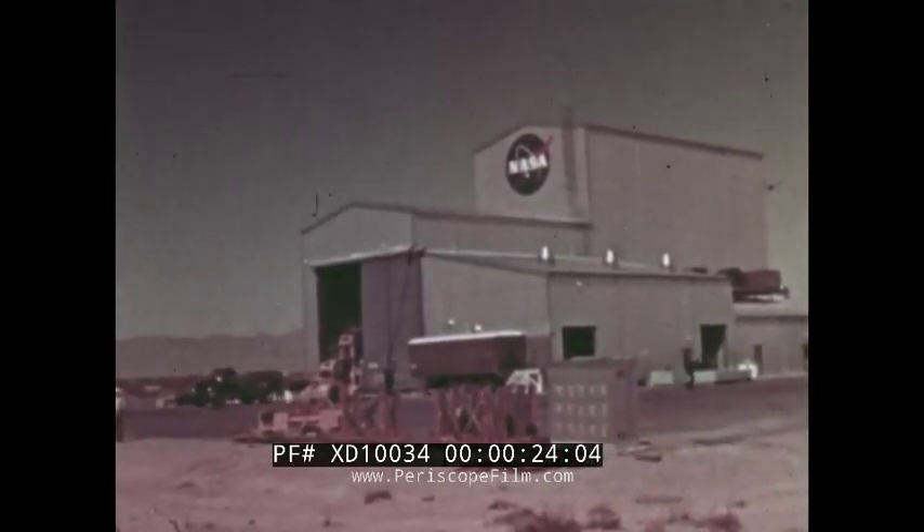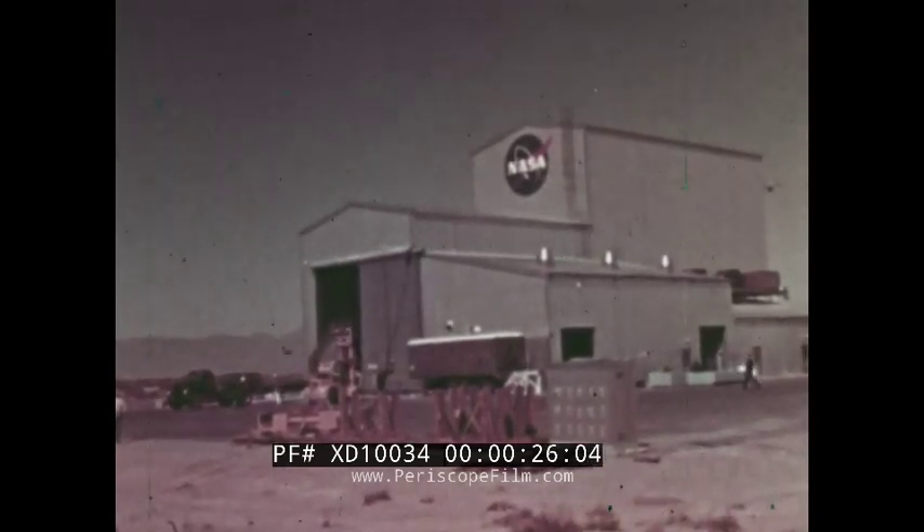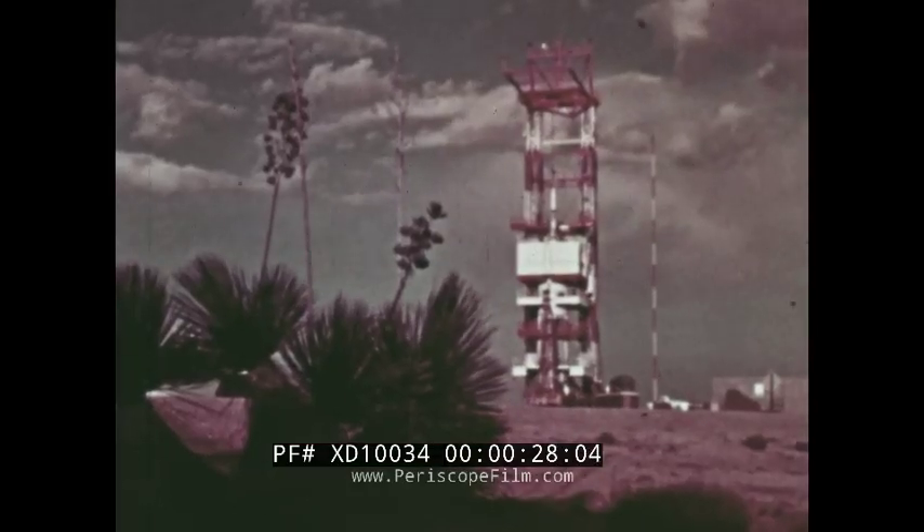Here, the National Aeronautics and Space Administration has constructed facilities for testing the launch escape system of the Apollo Command Module. In the early hours of May 12, 1964, these facilities were prepared for the test of Apollo Boilerplate 12, an unmanned test command module which would be subjected to launch and abort under conditions of high dynamic pressure.